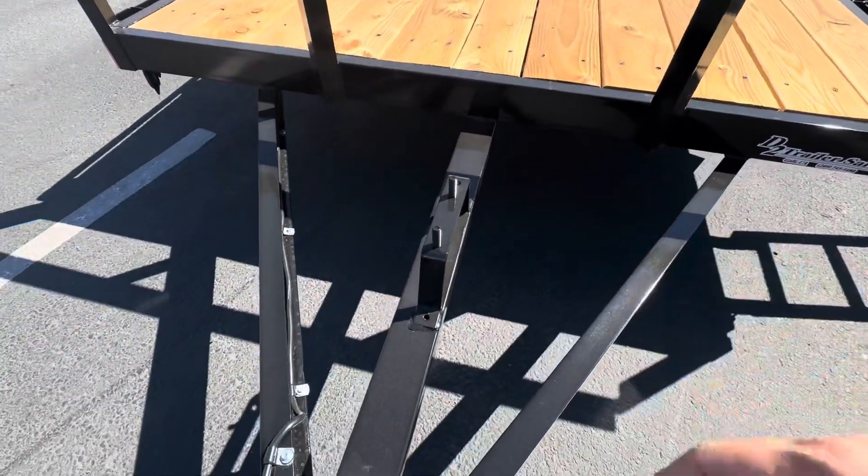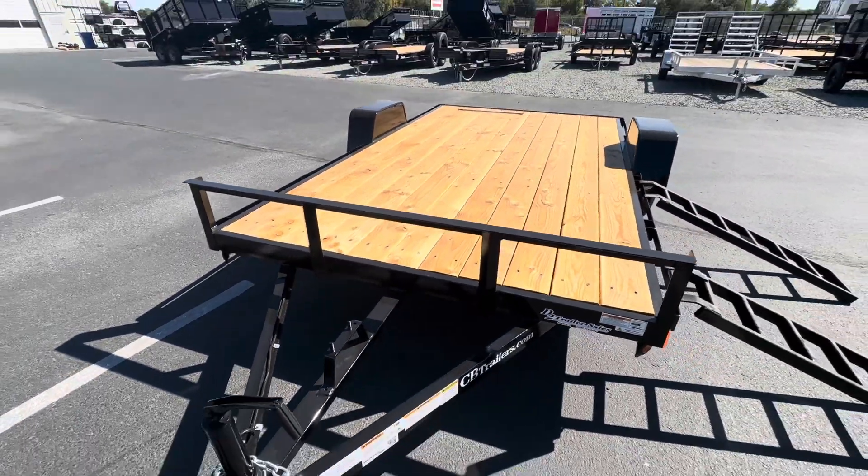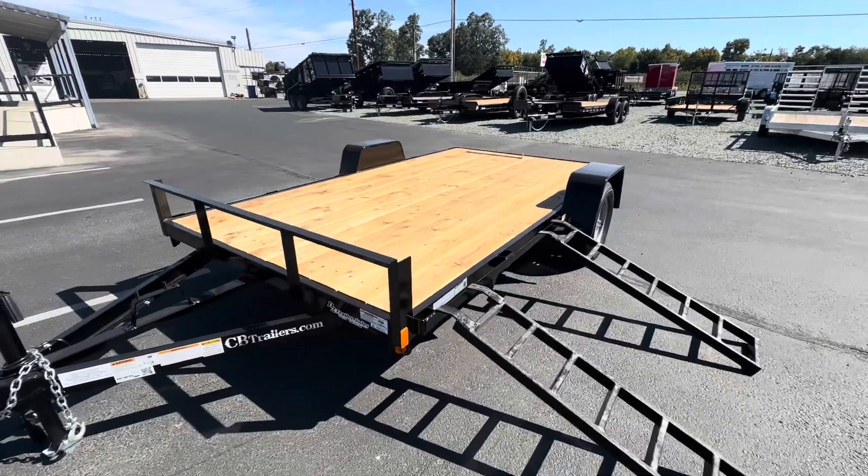Right here you've got a spare tire mount up on the front and out of the way. Come on in and check it out!